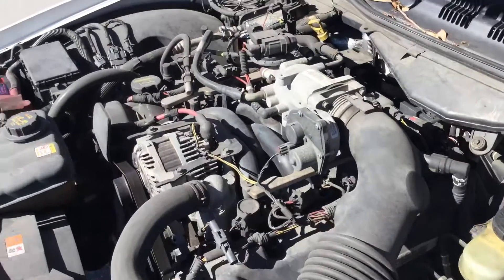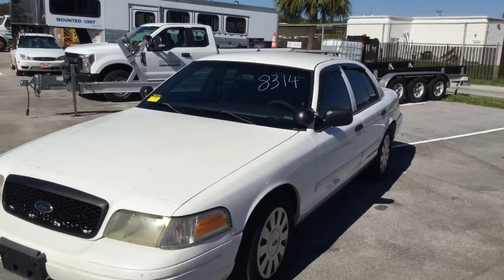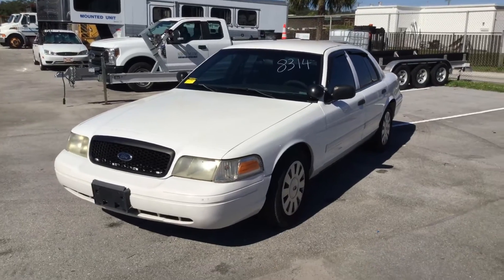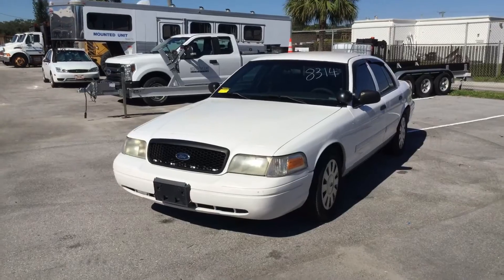The motor sounds good. The automatic transmission engages and the AC probably just needs freon. The AC compressor does engage and disengage, and it's blowing cool.